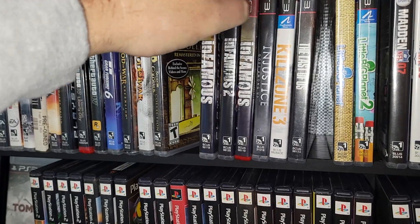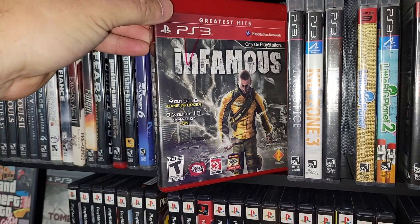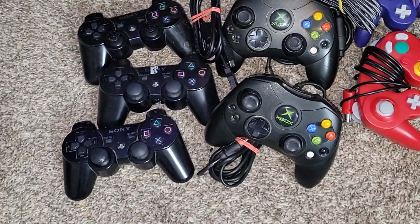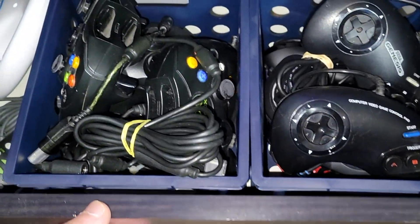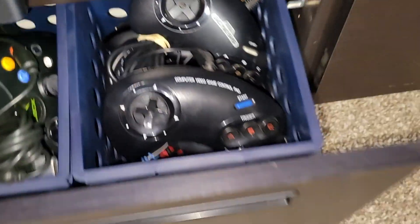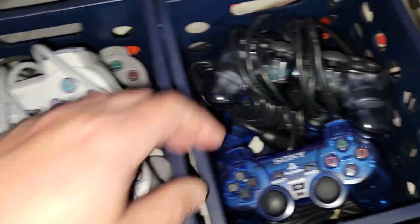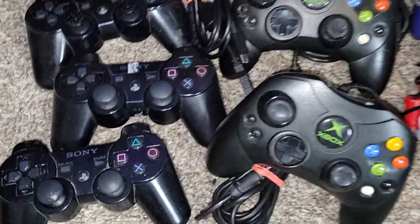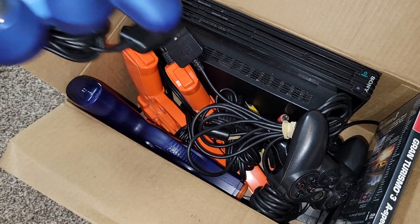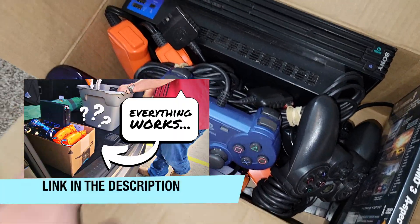These two right here — two copies of Infamous. I think that Greatest Hits version is going to sell. And I almost forgot — all these extra controllers. I keep my controllers in these drawers down here. As you can see I've got a ton of Original Xbox and a ton of PlayStation 1 and 2 controllers, so these are just additionals that I don't really need. I've also got this fat PlayStation 2 bundle that I got off Facebook Marketplace not too long ago with some controllers.